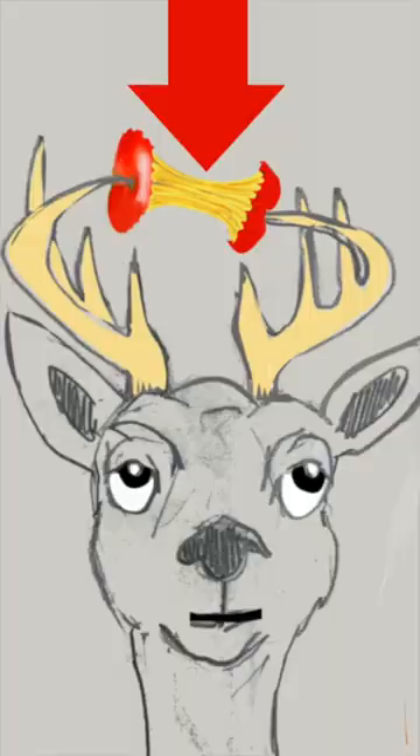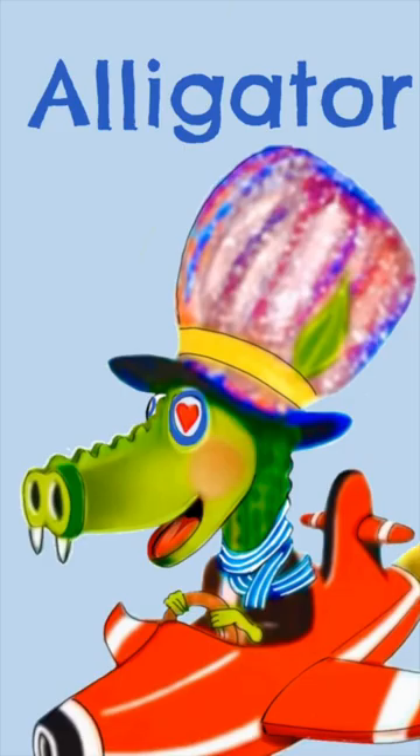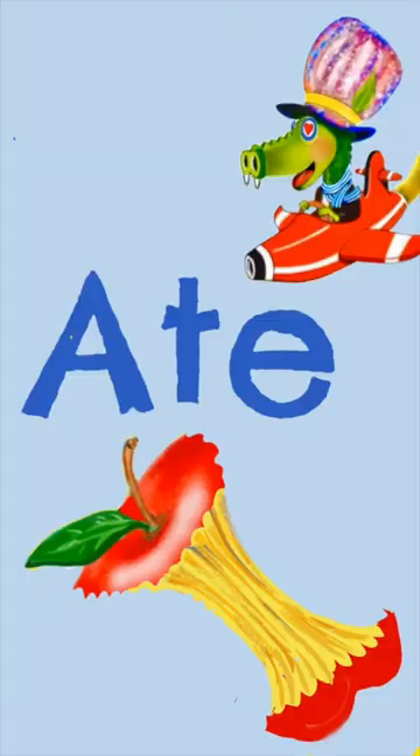Antlers! And what's this? The letter A is for Apple. The Alligator ate the apple in his airplane.